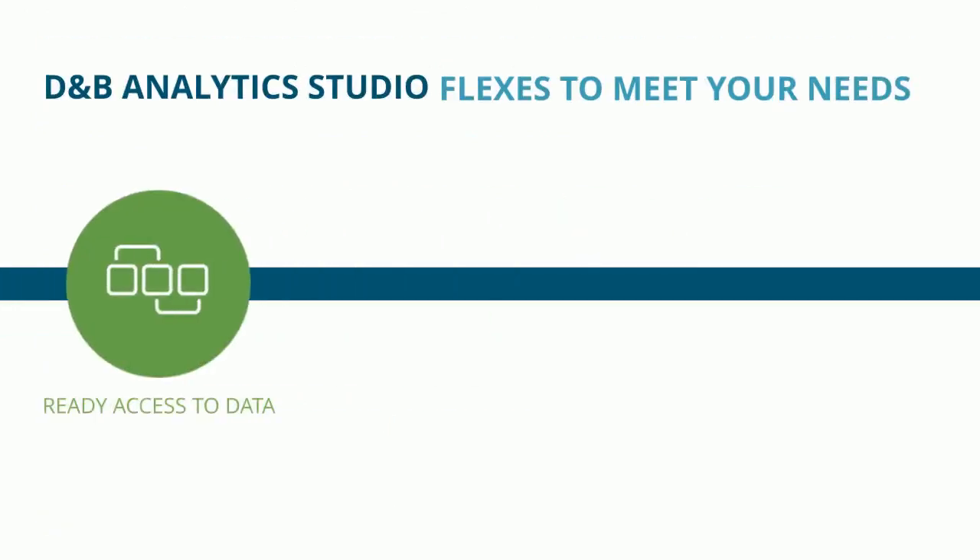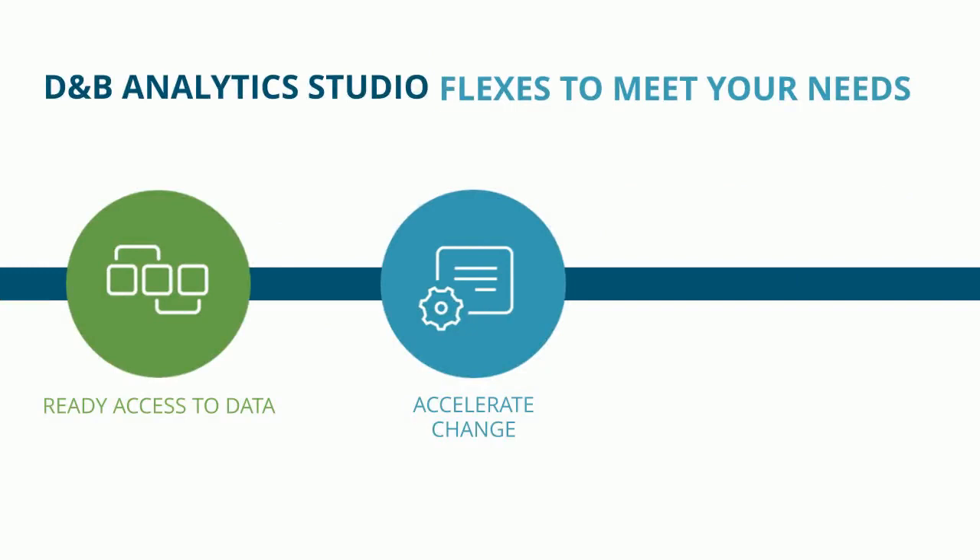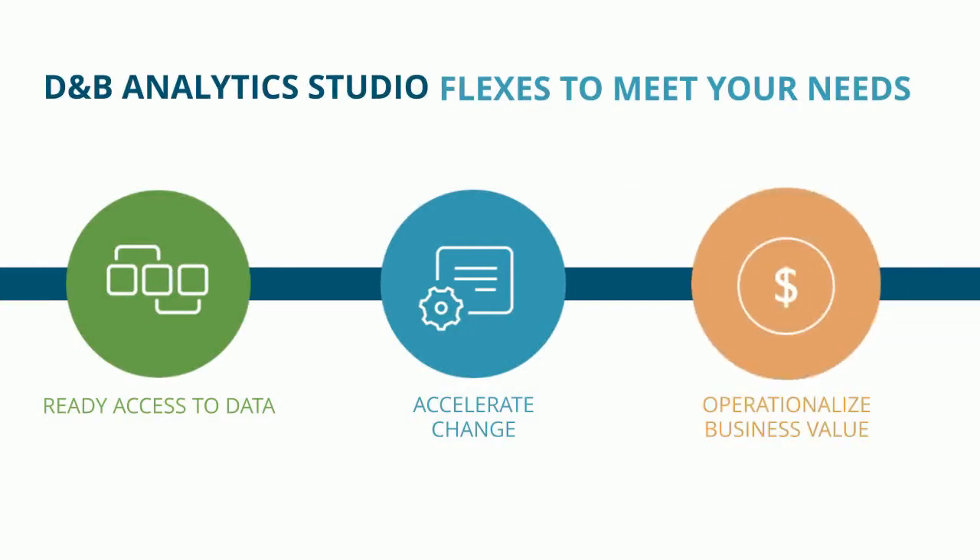Studio provides ready access to comprehensive business data, all connected to our live business identity, and when ready, operationalize those insights and market to drive business value.